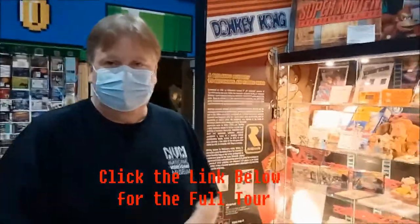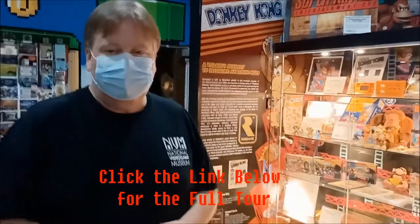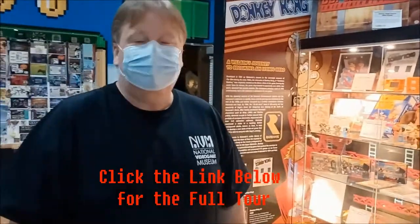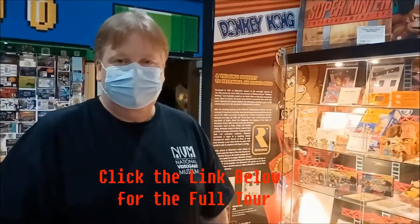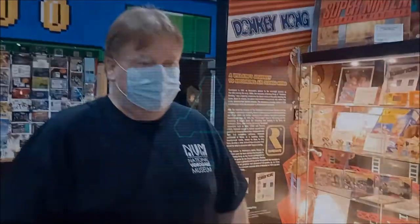I'll be putting a link below with the phone number and the website so people can know exactly where to find you. I appreciate this personal tour of the Collector Zone. John, thank you so much, and guys we'll go ahead and continue the tour.